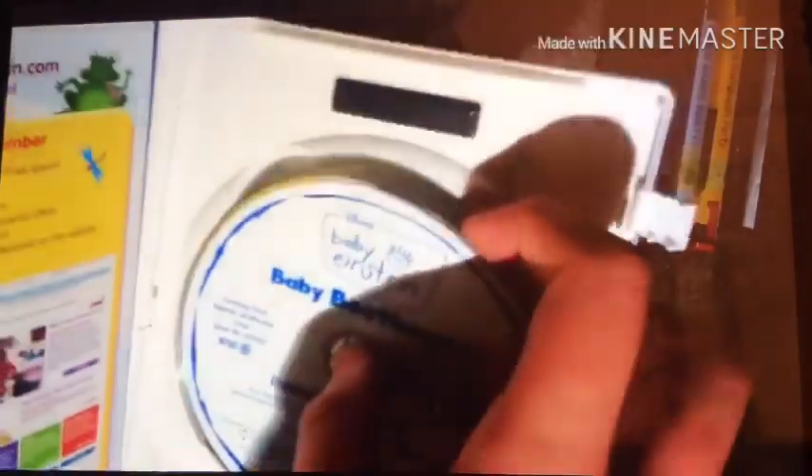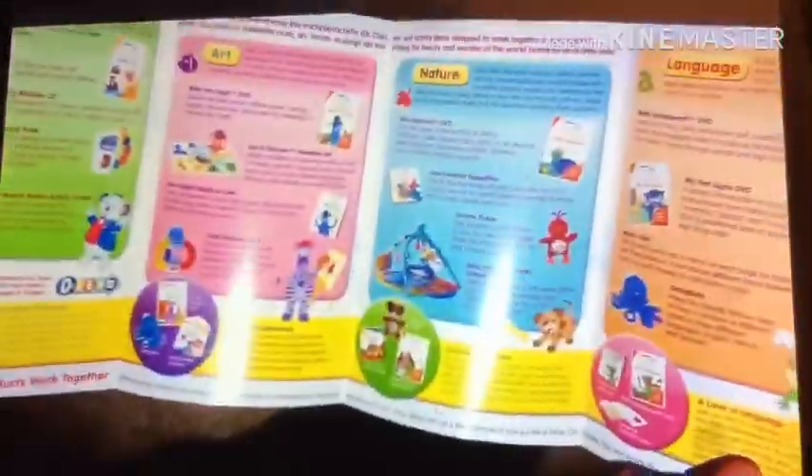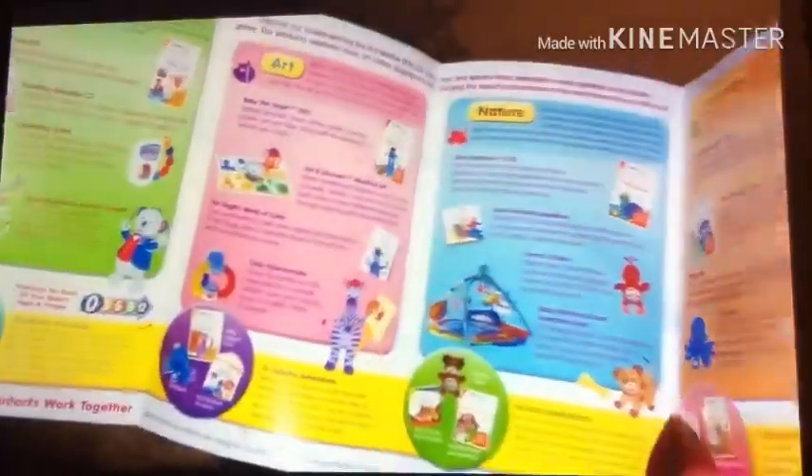Here's the disc — in good condition, no fingerprints and no scratches. Inside it comes with a Baby Einstein booklet — the parents guide — same as the Baby Mozart 2008 DVD.